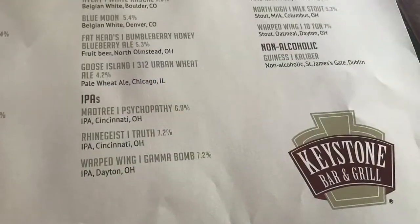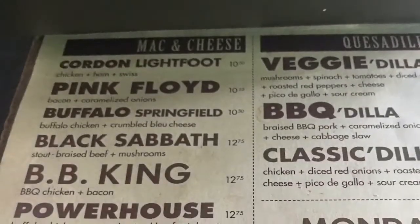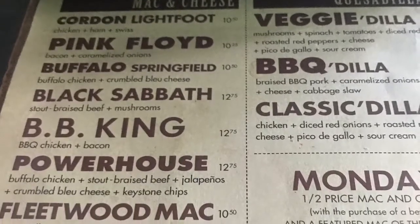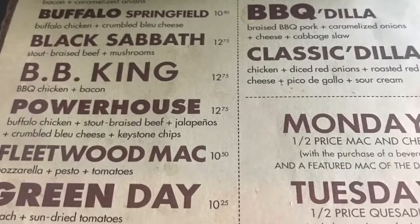Keystone has become known to have some of the best mac and cheese in all of Cincinnati, and they have a large selection of specialty mac and cheese dishes to choose from. Named after musicians, some of the options include the BB King with barbecue chicken and bacon, the Green Day with spinach and sun-dried tomatoes, and the Pink Floyd with bacon and caramelized onions.